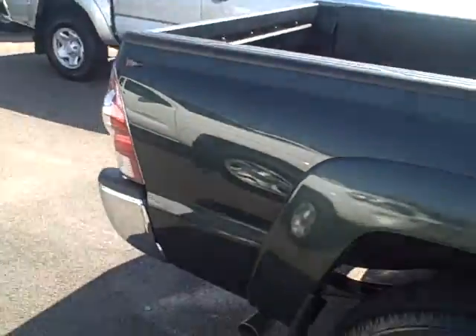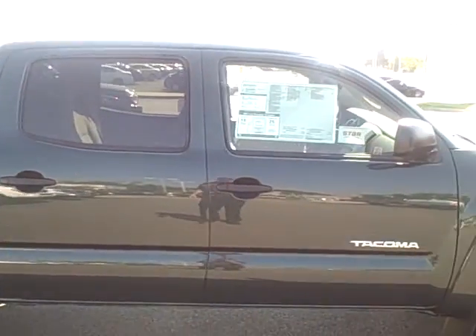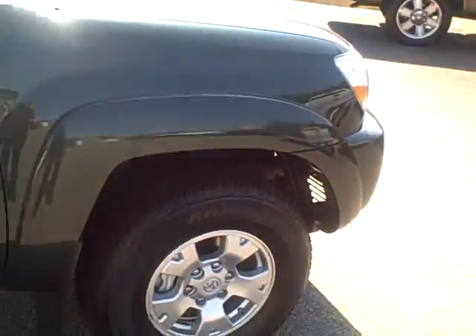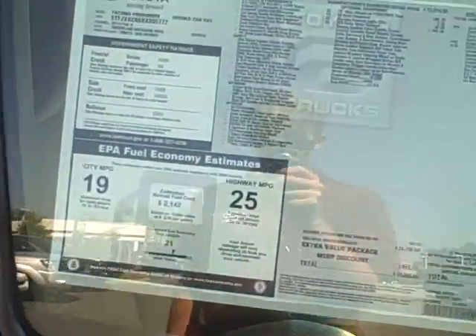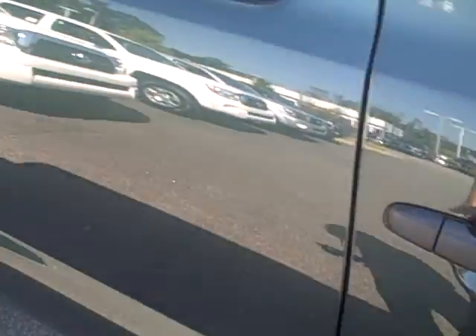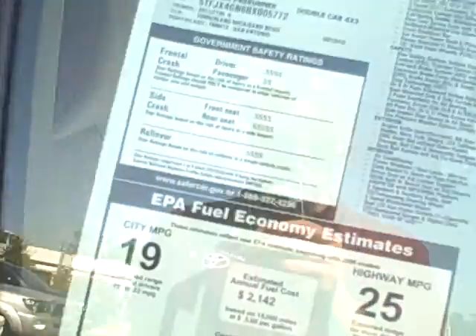We also have this composite material for the bed — really nice, durable, lightweight material which helps you get better gas mileage and lasts longer and doesn't rust out or anything like that. Got privacy glass in the back. It's called Timberland Mica for the color — unique color, really nice, one of my favorite colors of them all.